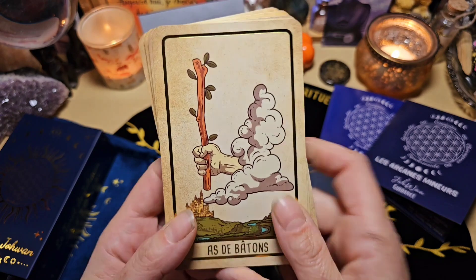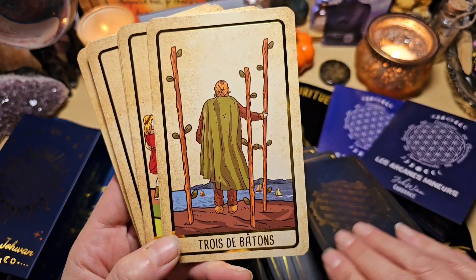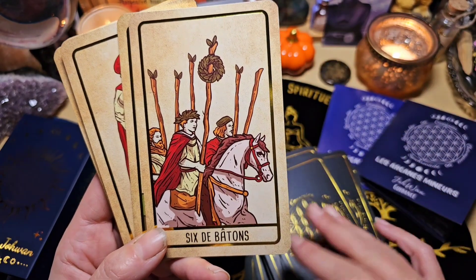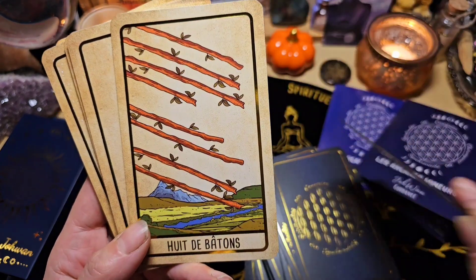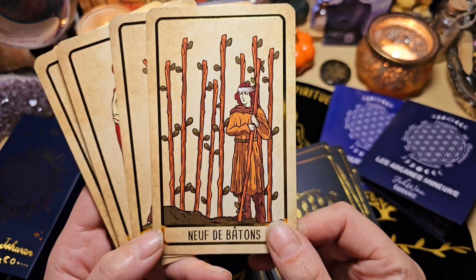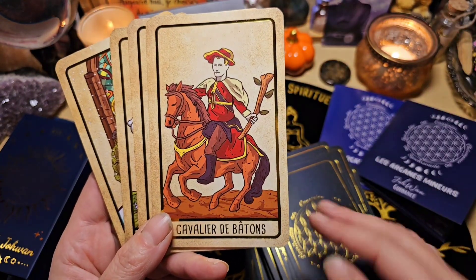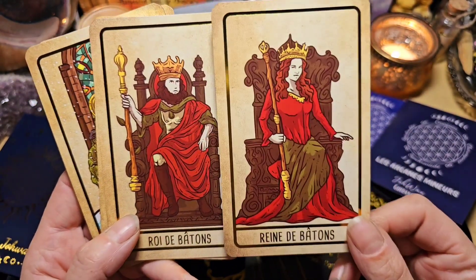Ensuite on a les bâtons, avec l'as de bâton. Le 2, le 3, le 4, le 5, le 6, le 7, le 8. Pour ceux qui ont envie d'un Rider mais peut-être pas le classique, celui-ci peut être chouette. Le 10, le valet — en se disant que c'est un jeu vraiment de qualité, autant la boîte que les cartes. Le cavalier, la reine est magnifique, son trône est magnifique, et le roi.